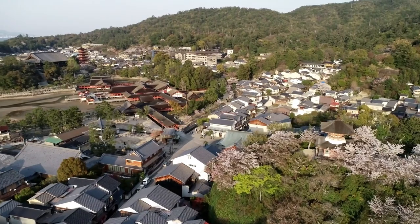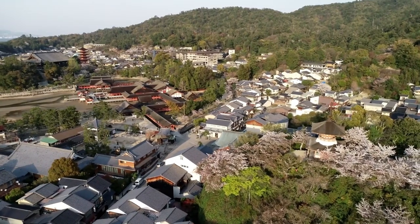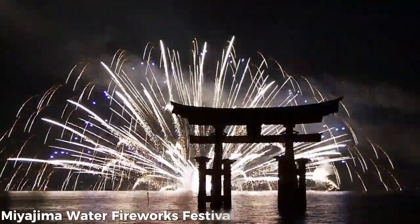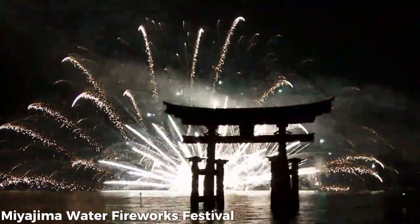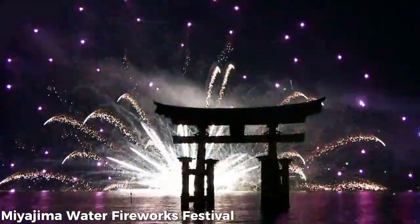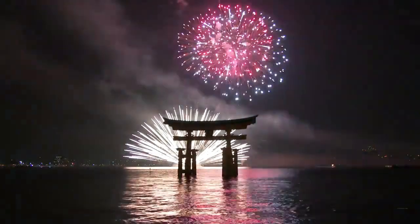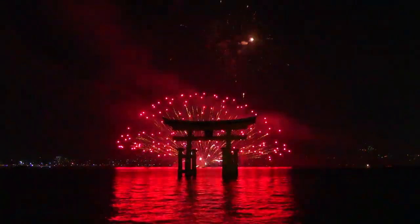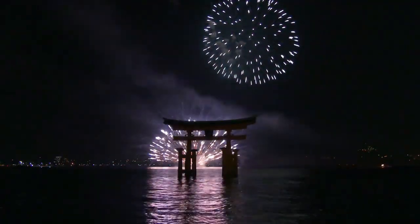During certain times of the year, Itsukushima Jinja hosts vibrant festivals that draw large crowds. The most famous of these is the Miyajima Water Fireworks Festival, where fireworks are launched from boats, creating a dazzling display over the water. This event, along with other traditional ceremonies and performances, adds a dynamic and festive atmosphere to the shrine and the island.